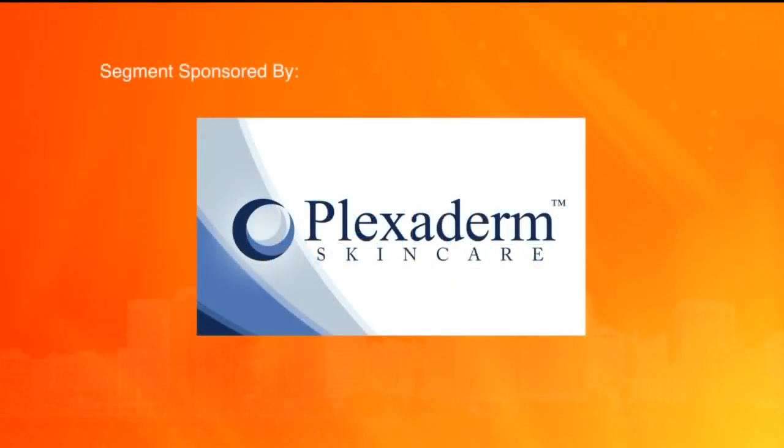This segment is sponsored by Plexiderm. Have you taken the Plexiderm 10-minute challenge to shrink your under-eye bags and wrinkles? Watch the reactions of people who saw themselves in the mirror after Plexiderm was applied in just 10 minutes.